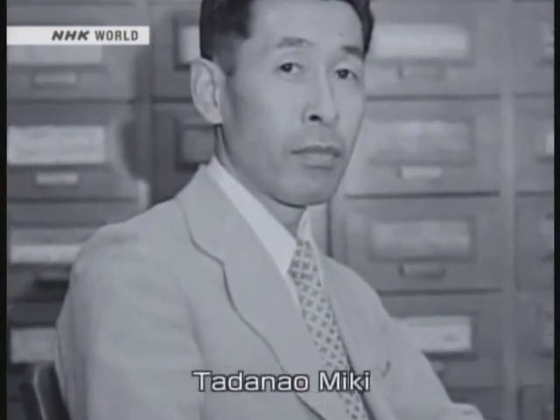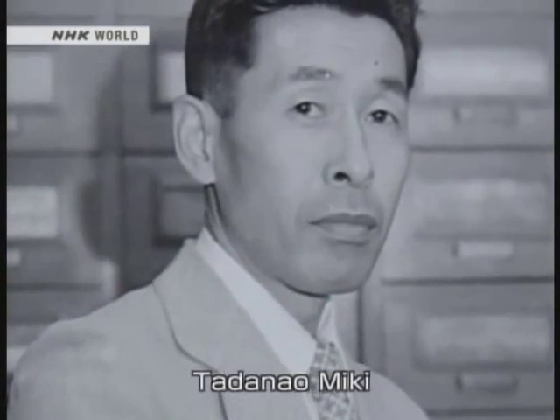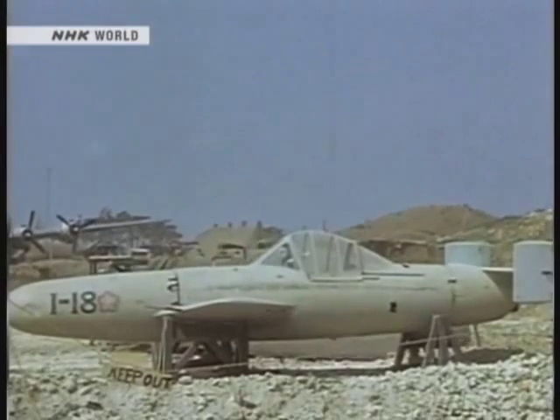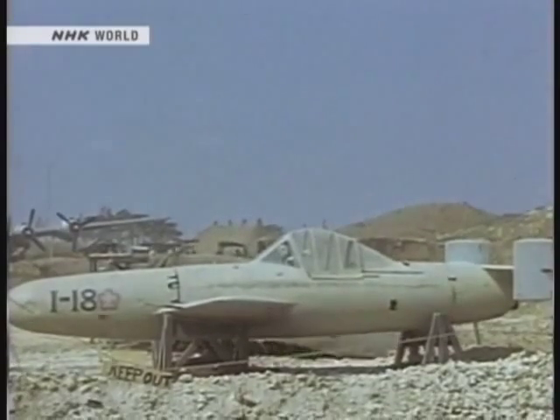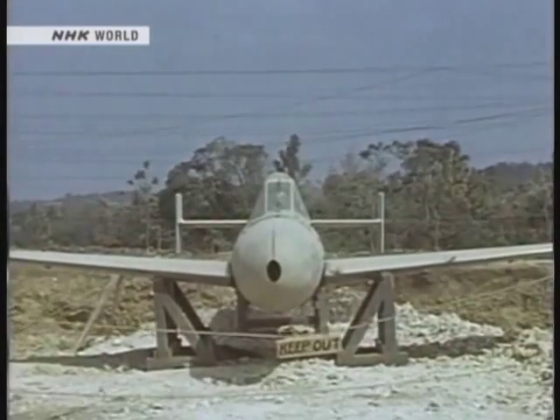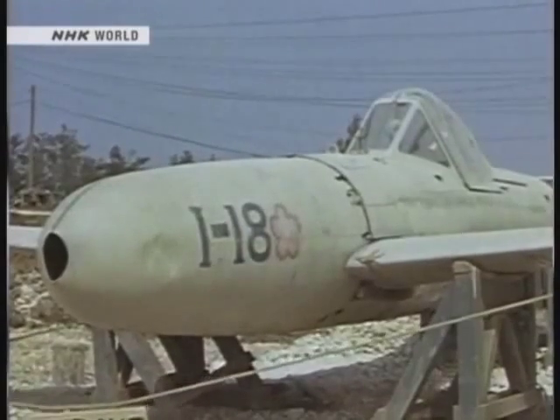The design of the Shinkansen train body was entrusted to Tadanao Miki, an engineer who had been involved in the design of fighter planes during the war. What shape would enable the train to run the fastest? During the war, Miki had been entrusted with the design of planes used for kamikaze missions. These planes had no landing gear, and they had streamlined noses to enable them to smash into enemy ships even faster.